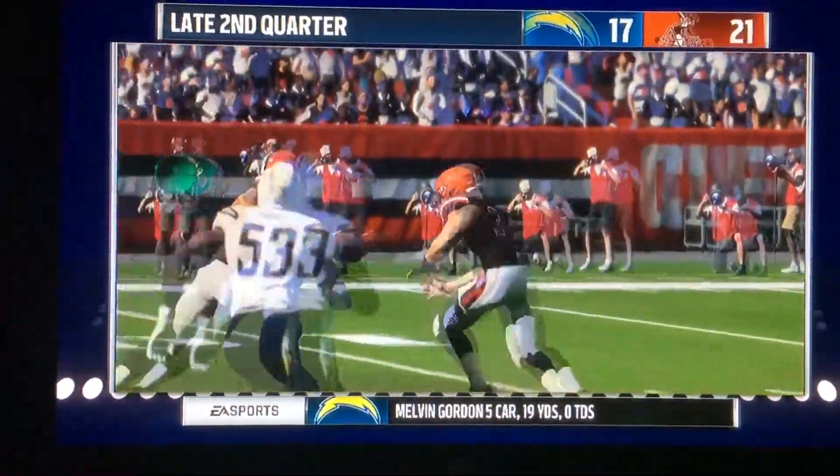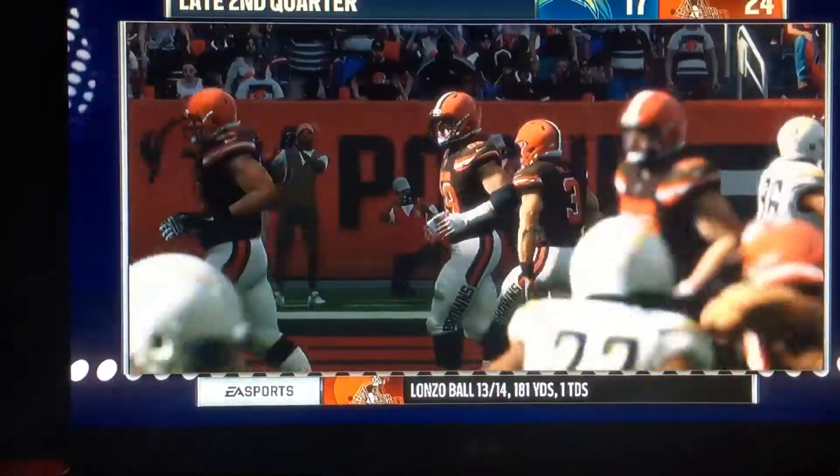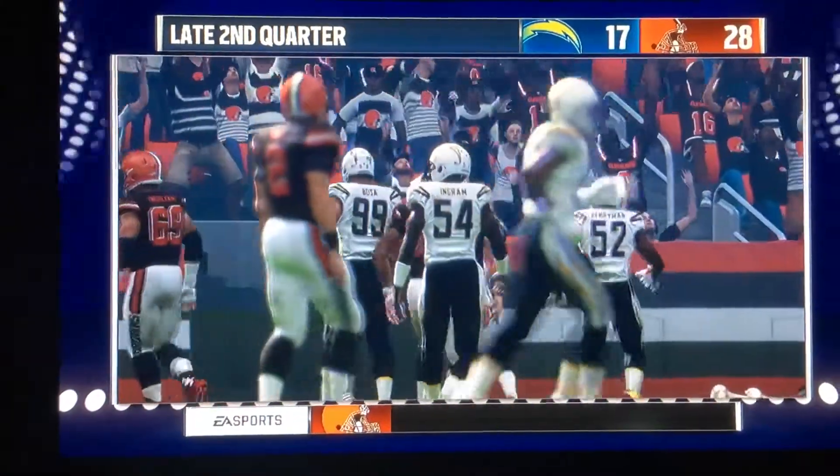Continuing on the drive, there's going to be a 1-play here, and he'll go in for the score. The Browns go up by 11.